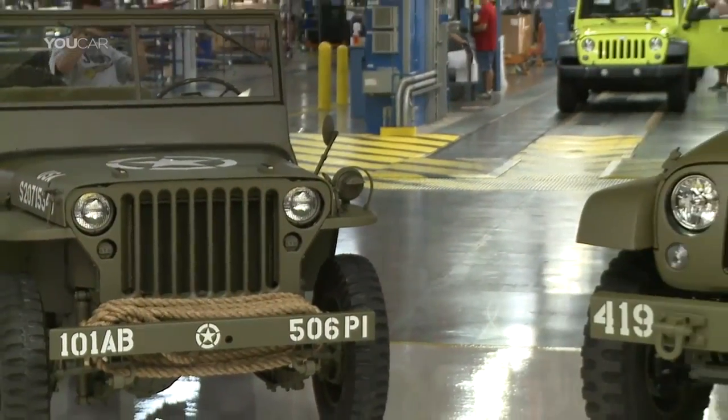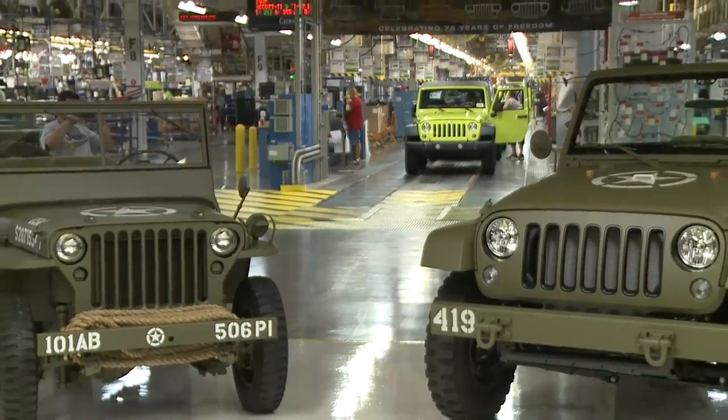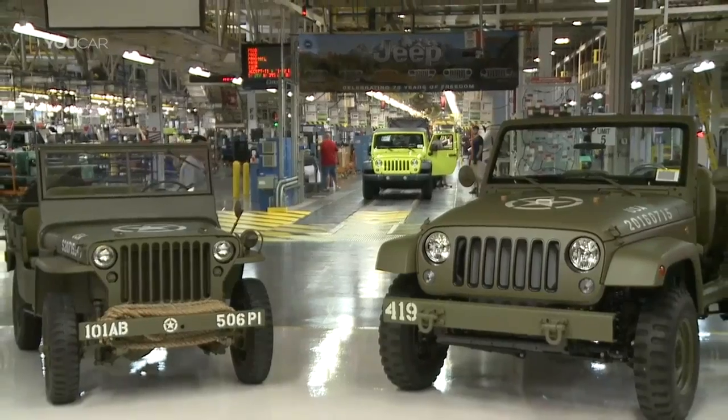You look at the old car, at the older one, and to the new one. If you can't take pride in that, if you can't take the Jeep pride away from that, something's wrong.